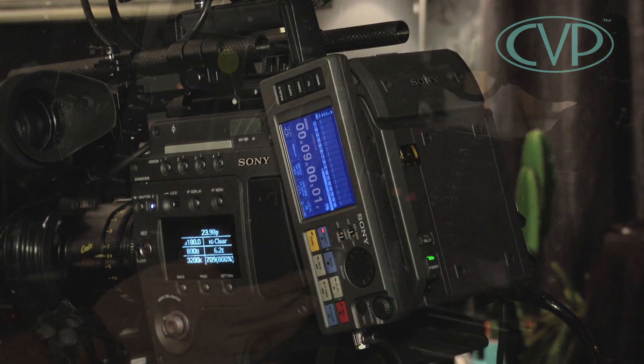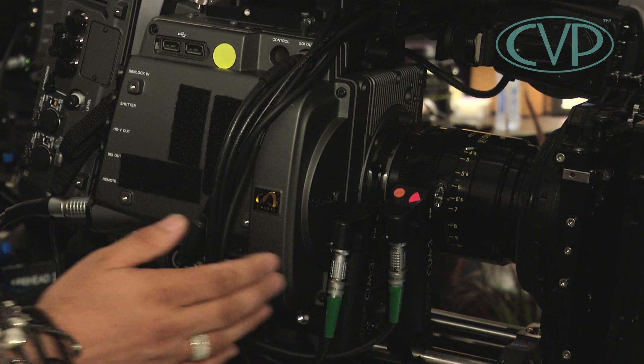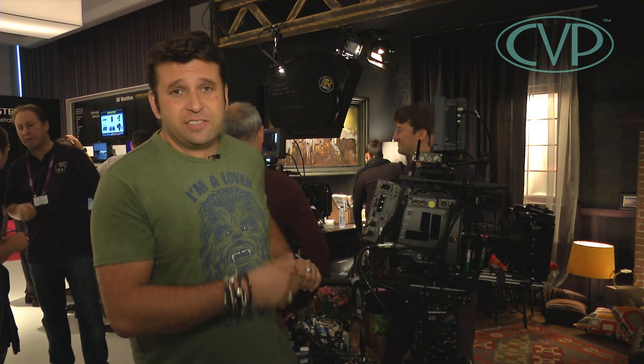There is a more expensive package with a mechanical rotary shutter — which is what this one has here — which eliminates any rolling shutter artefacts and has a few other bits and pieces. But the pricing is just astonishing.